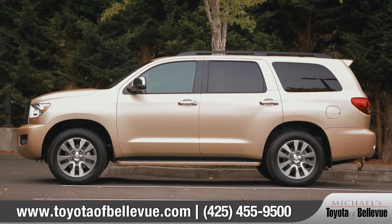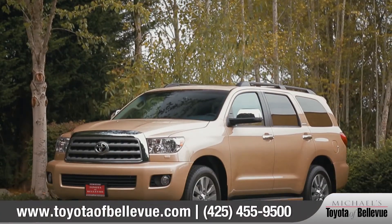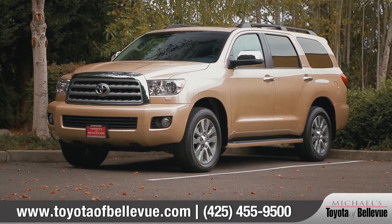Sequoia gets the job done and helps you bring your dream adventures to life. So come down and see us and check out the 2016 Toyota Sequoia.